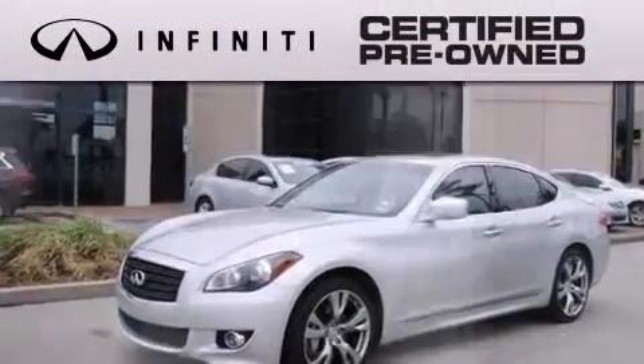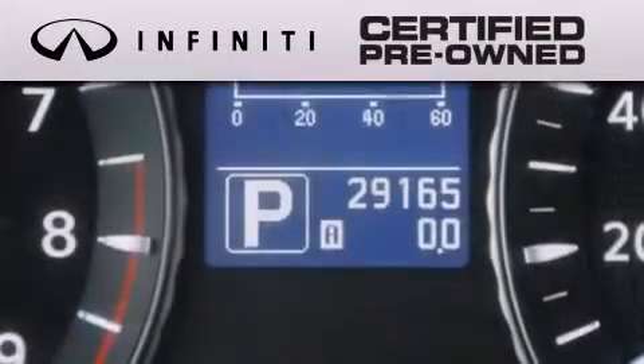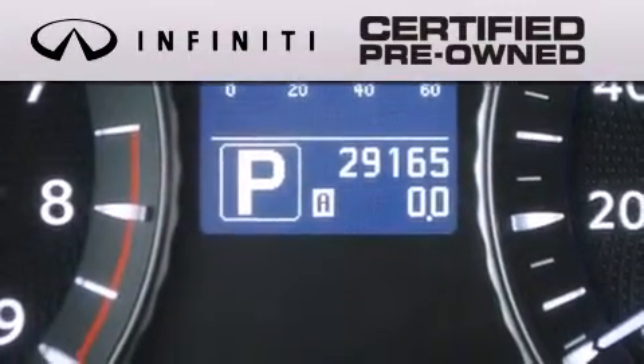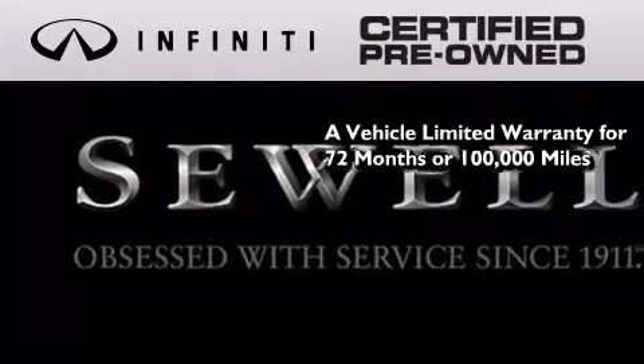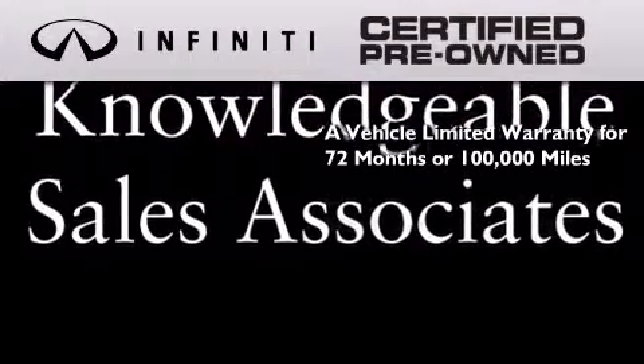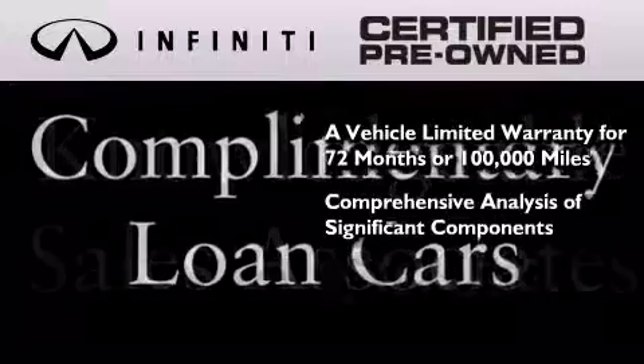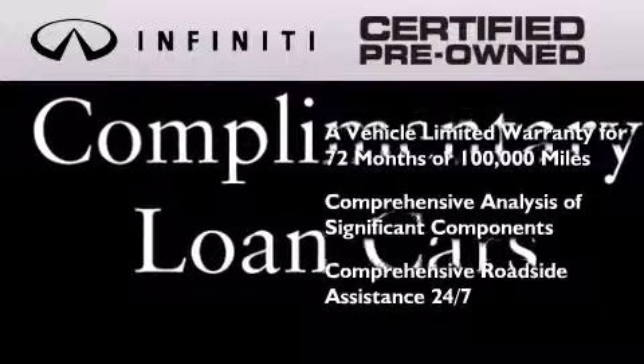This vehicle has fewer than 30,000 miles on the odometer. The Infiniti certified pre-owned program is crafted to offer you the full Infiniti experience at the pre-owned value, providing a vehicle limited warranty that extends the new vehicle limited warranty to 72 months or 100,000 miles, a comprehensive analysis of every significant component of the vehicle, and comprehensive roadside assistance 24 hours a day, seven days a week.